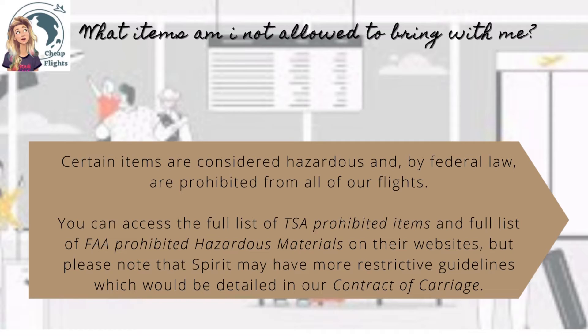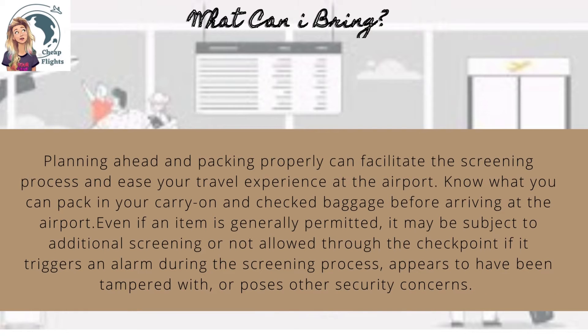Please note that Spirit may have more restrictive guidelines, which would be detailed in our contract of carriage. What can I bring? Planning ahead and packing properly can facilitate the screening process and ease your travel experience at the airport. Know what you can pack in your carry-on and checked baggage before arriving. Even if an item is generally permitted, it may be subject to additional screening or not allowed through the checkpoint if it triggers an alarm, appears to have been tampered with, or poses other security concerns.